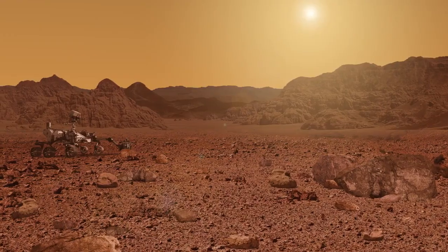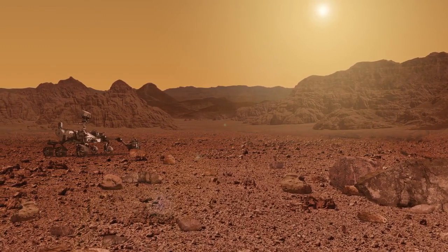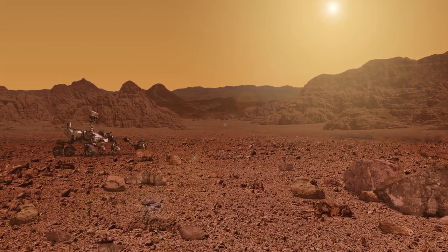Did you know? On Mars, the sky is pinkish-red during the day because of the carbon dioxide in its atmosphere, so the colors of light are scattered differently than they are on Earth.